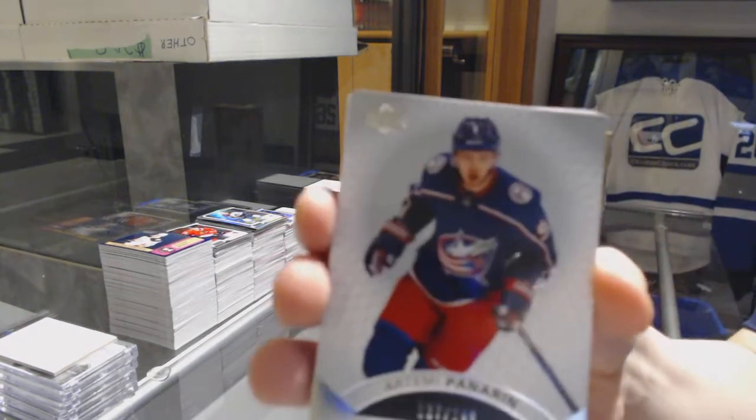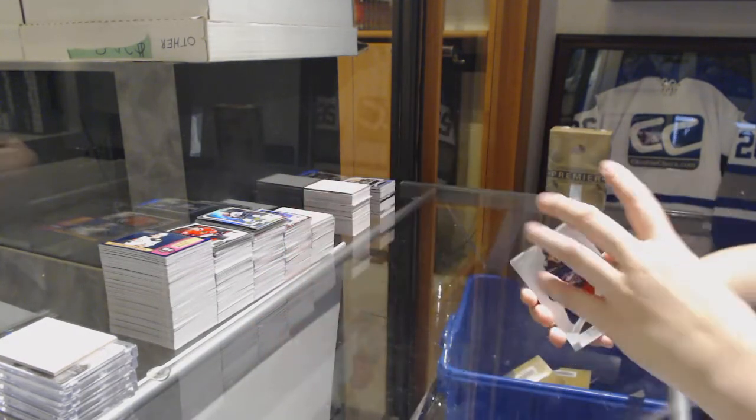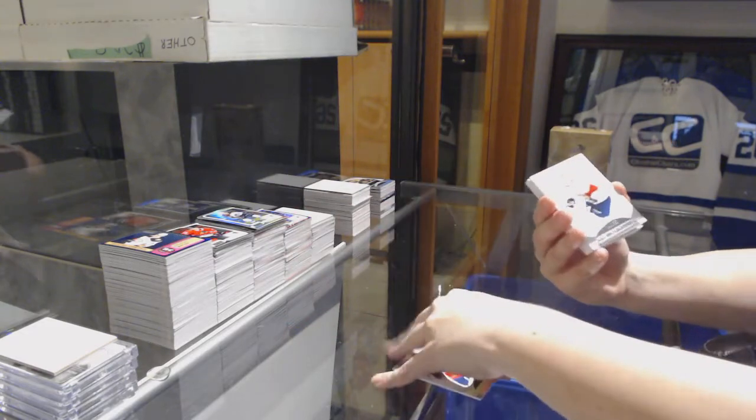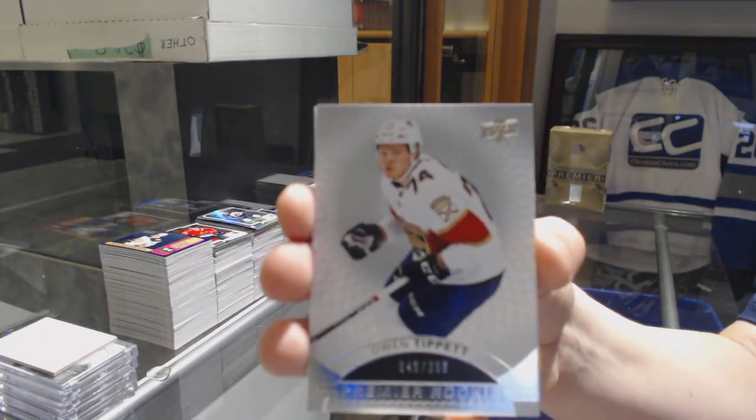We've got number 249 for the Blue Jackets, Artemi Panarin. We've got number 299, rookie for the Panthers, Owen Tippett.